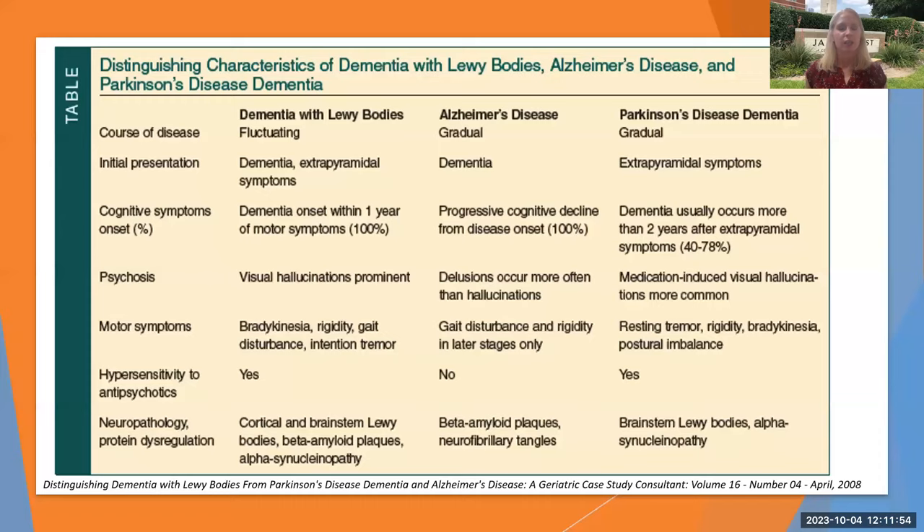This chart — though it might be hard to see — helps distinguish the characteristics between Lewy body dementia, Alzheimer's disease, and Parkinson's disease dementia. You'll have a copy of this to look at later, but it's a nice way of categorizing it all out in a simple way.